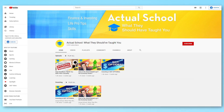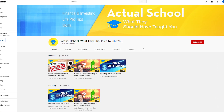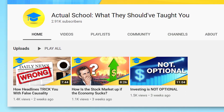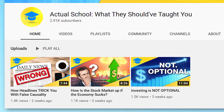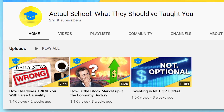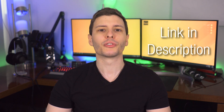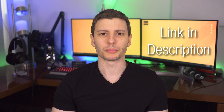Before we jump in I want to quickly thank the sponsor of this video, which is myself and actually my second brand new channel that I just talked about recently. It's called Actual School: What They Should Have Taught You. Just like the name suggests, it's going to be about useful videos on financial and investing advice, life pro tips, and skills in general. Check it out and subscribe if you're interested — that link will be right in the description.